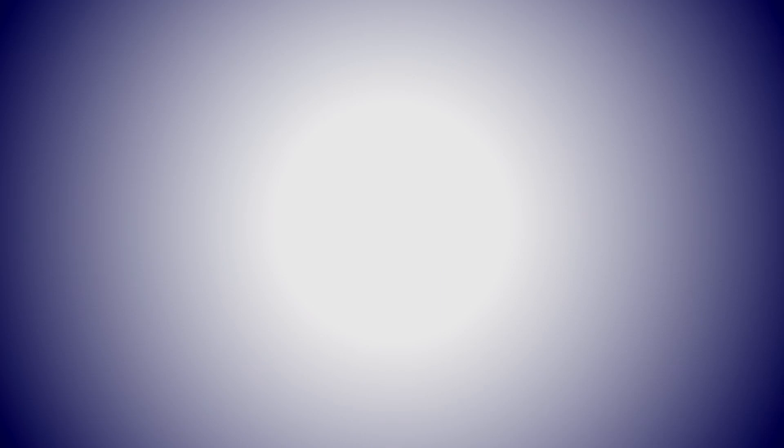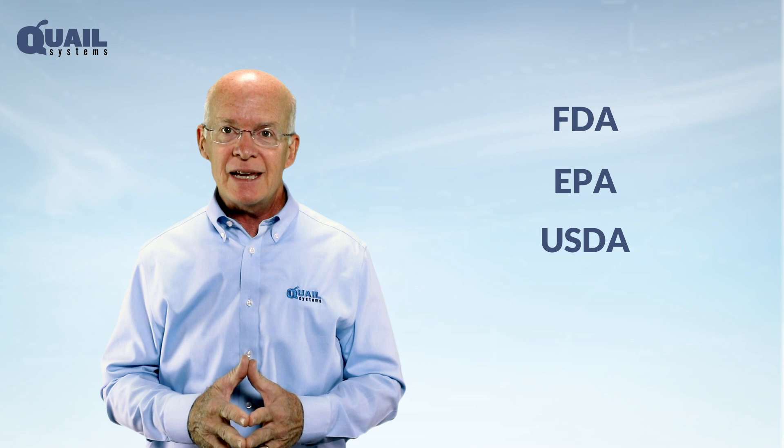Ozone is approved by the FDA, EPA, and USDA as an antimicrobial disinfectant. In addition to destroying odors, pesticides, and ethylene gases, it kills molds, salmonella, E. coli, listeria, and other dangerous pathogens, while leaving no chemical residue.